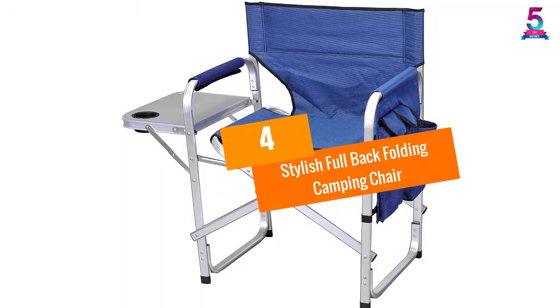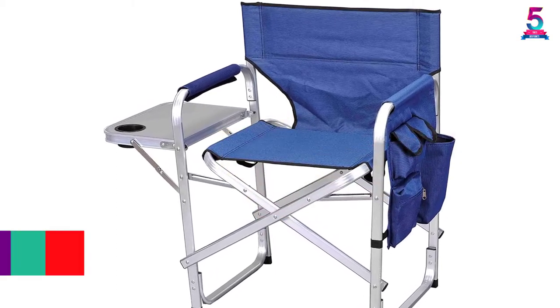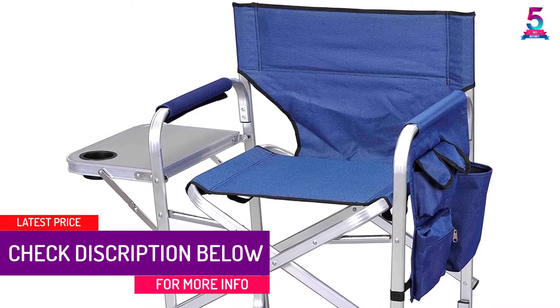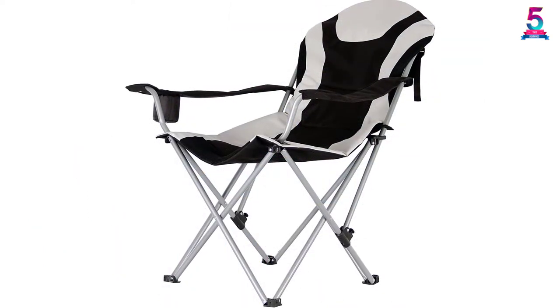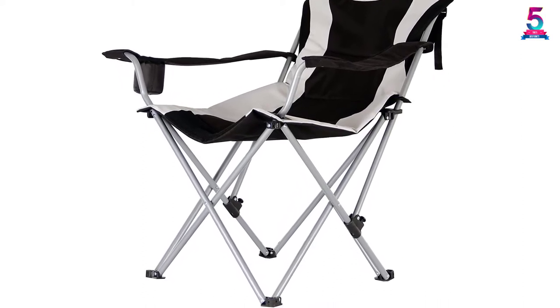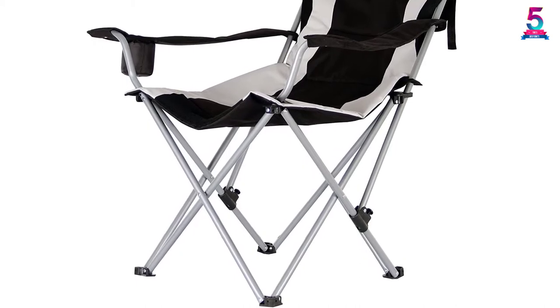At number 4: the Stylish Full Back Folding Camping Chair. With a frame constructed from aluminum, this chair is lightweight and sturdy at the same time. You can fold it with ease until it is compact and flat enough to store it in the trunk of your vehicle or your closet. There is a side table that you can retract whenever you need extra storage, plus accessory pockets where you can place your magazines, books, crossword puzzles, or board games.